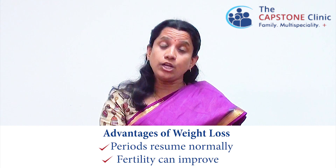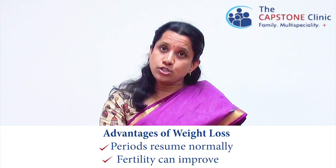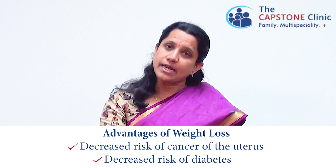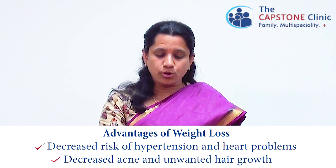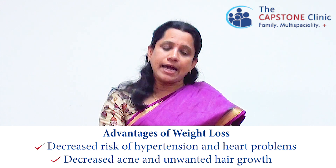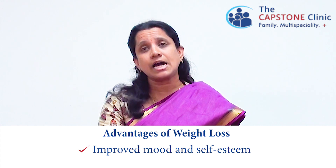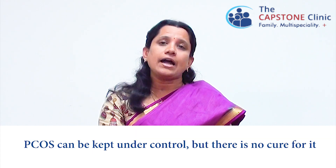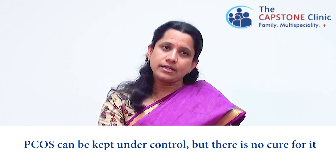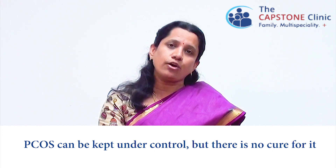The advantages of weight loss are innumerable. It can bring about normal periods and fertility can resume spontaneously. There is decreased risk of cancer of the uterus, decreased risk of diabetes, hypertension and heart problems, and also decreased pimples and hair growth. Most patients feel very comfortable and positive once they start a good exercise and diet program and adopt a healthy lifestyle. PCOS is a disease that need not be feared because it can be kept under control, though there is no complete cure for the disease.